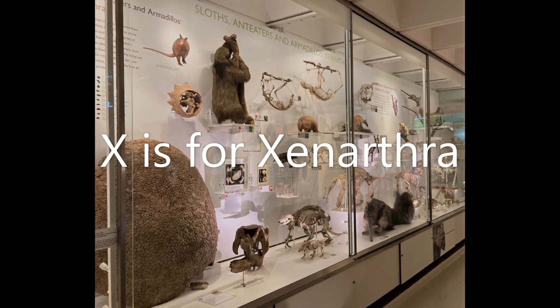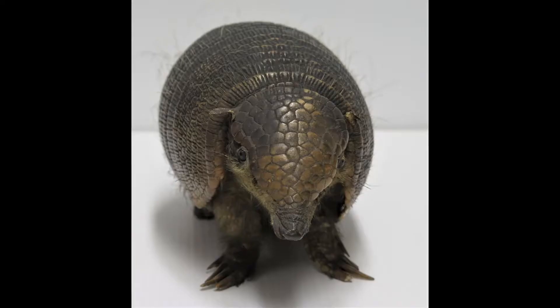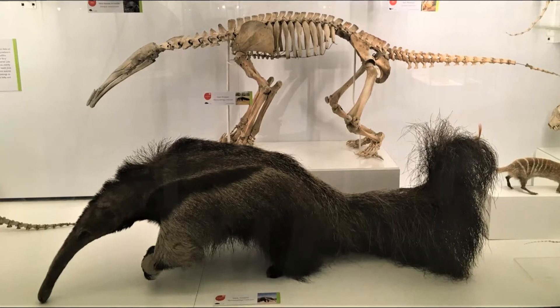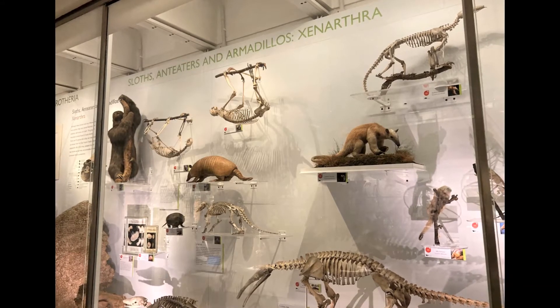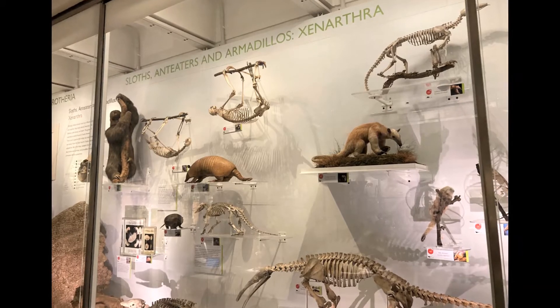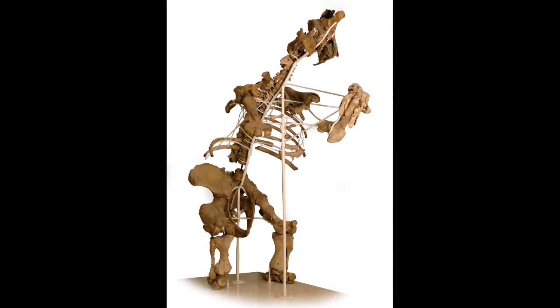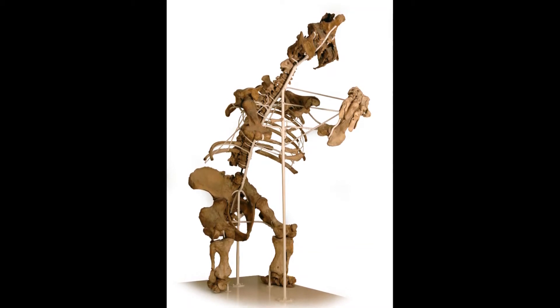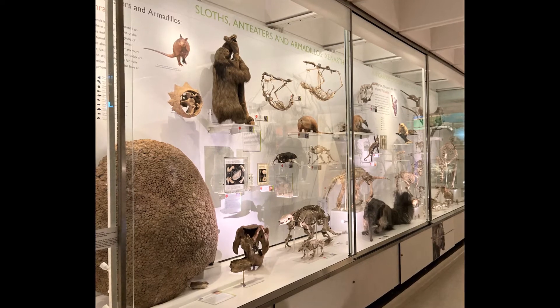X is for Xenathra. This is the group of mammals that includes the sleepy sloths, armoured armadillos and ant-eating anteaters. They live in South America and in the past they got pretty big. The giant ground sloth died out about 8,000 years ago but grew to over three and a half metres tall. Which is your favourite Xenathra?